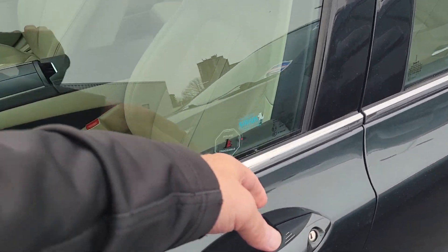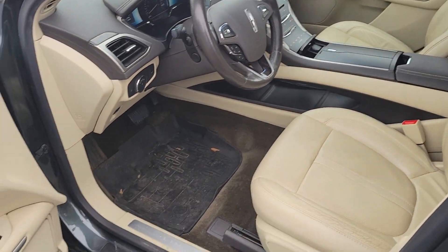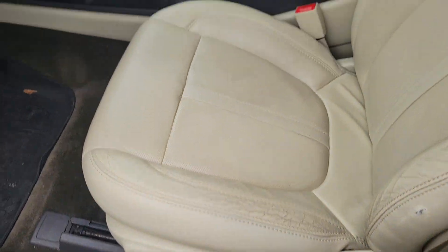When you approach it, you just put your hand in the door and it opens up. It's got a nice tan leather interior, power windows, power door locks, and power seats with memory.